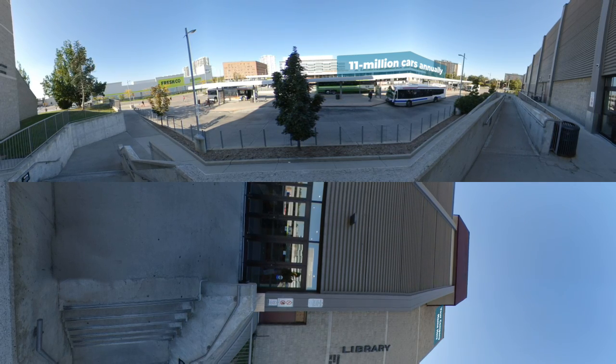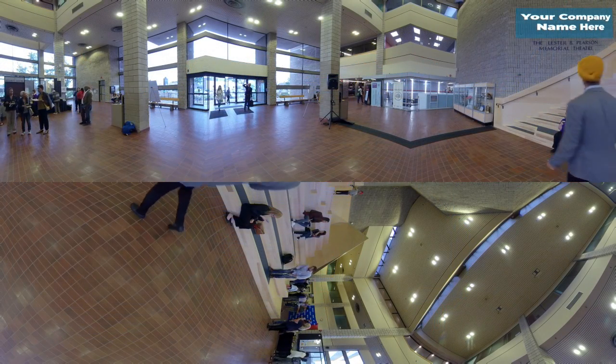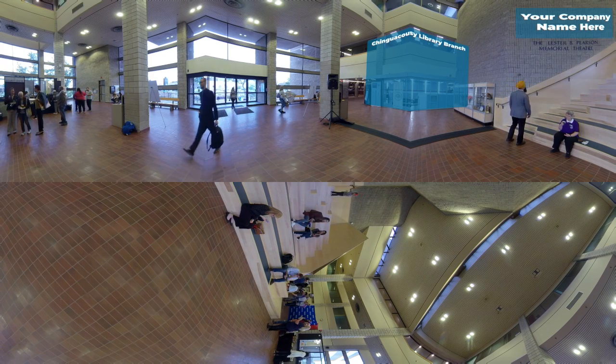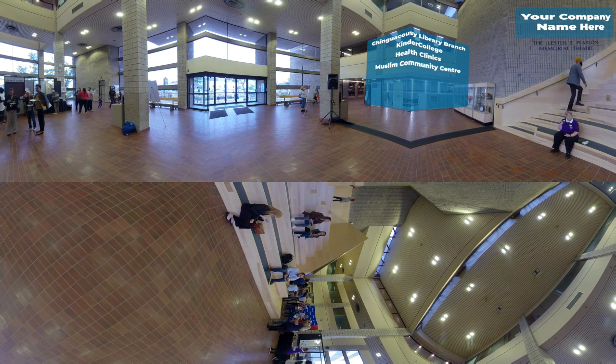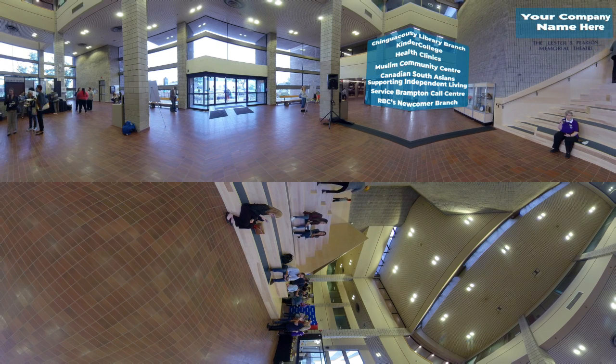Let's head inside to the Civic Center to check out the revitalization of LBP Theatre. The Civic Center is home to many businesses and organizations including Chinguacousy Library Branch, Brampton's busiest library location, as well as Kinder College, Health Clinics, the Muslim Community Centre, Canadian South Asian Supporting Independent Living, the Service Brampton Call Centre, and RBC's Newcomer Branch.